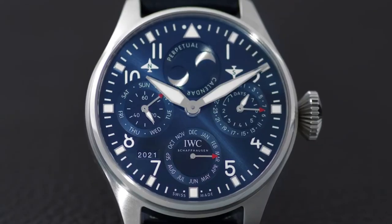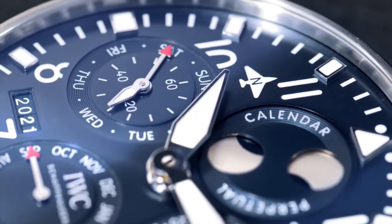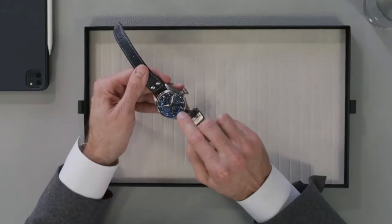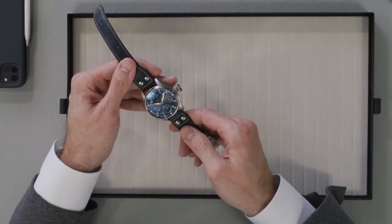To complement our pilot's watch collection, IWC introduces the new big pilot's watch perpetual calendar in stainless steel with blue dial. The blue dial features a typical calendar layout with four counters and the characteristic four-digit date display between seven and eight o'clock.